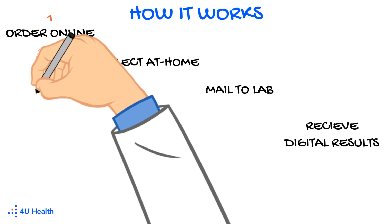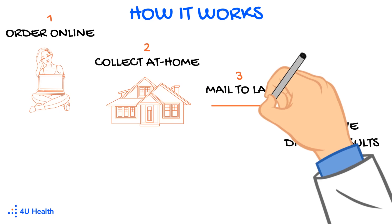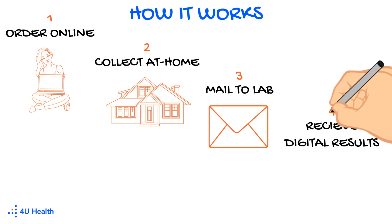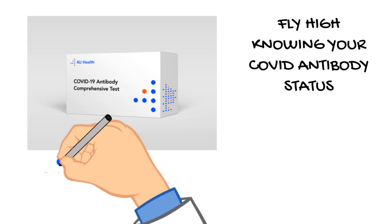How does the home COVID antibody test work? You order your kit online and self-collect your finger prick sample at home. Then return your specimen back to the lab with the prepaid shipping label included in your kit. Within a few days you'll get digital results and gain valuable insight as to your immune system's readiness to fight off a future COVID infection.